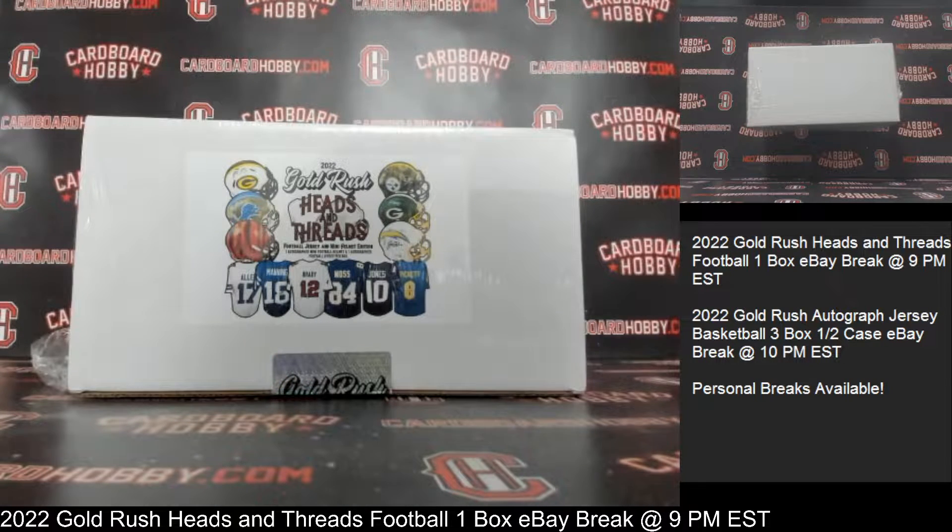This is Dan at Cardboard Hobby. We are cracking 2022 Gold Rush Heads and Threads Football, one box eBay break, August 31st, 2022. I'm going to read off eBay usernames with team names.